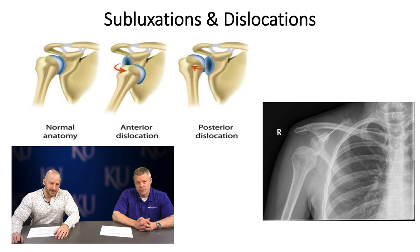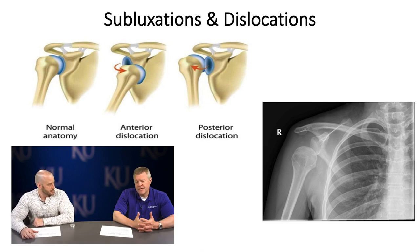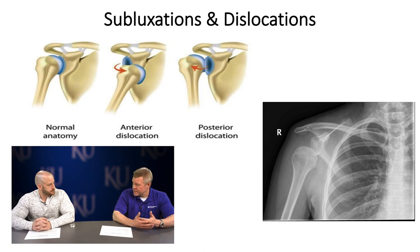Dr. Lorenz, can you define the difference between a glenohumeral joint subluxation and a dislocation? A subluxation is when the humerus kind of slides out from the glenoid but goes back in, usually due to previous injury that leaves them susceptible. A dislocation is when it goes out and stays out — using the golf ball analogy, it's off the tee and stays off the tee.